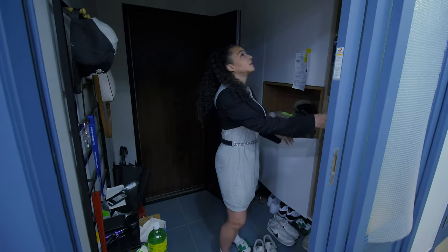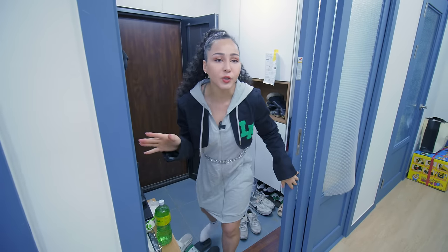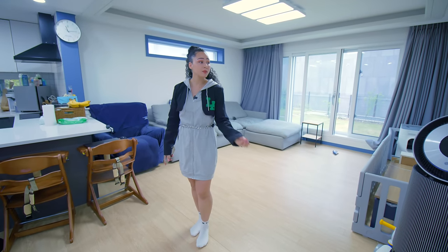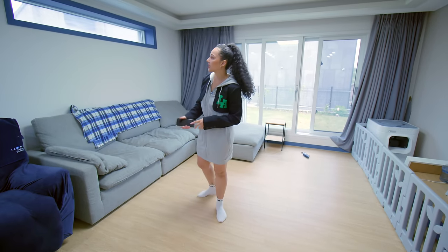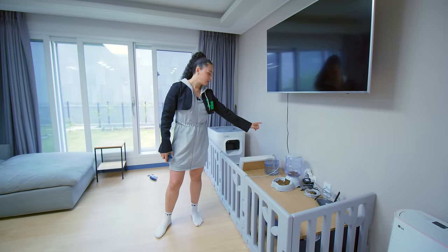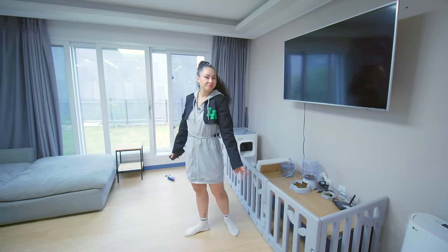So this is the front door area where the shoes go — all Korean places have that. When you come in here, this is the living room. You'll notice there's nothing hanging on the walls because we haven't had time to decorate. We ordered some family pictures so we're gonna put those up, maybe some flowers too. This area is blocked off because the kids are forever getting into the cat food and cat water. For some reason they don't want to eat food but they love trying to eat the cat food — baby logic.